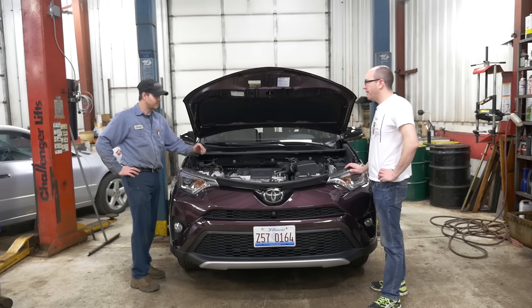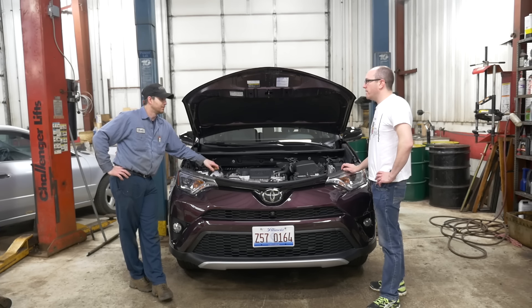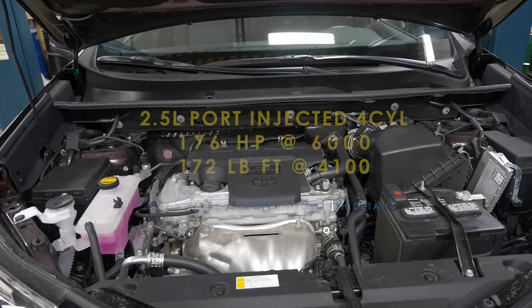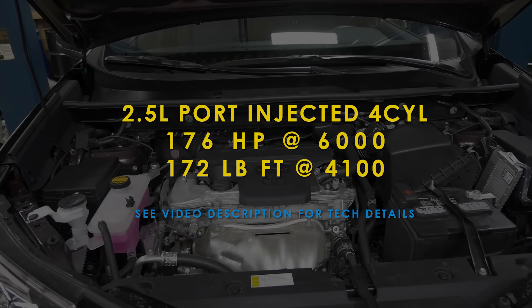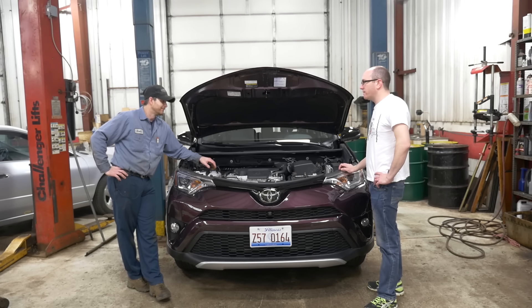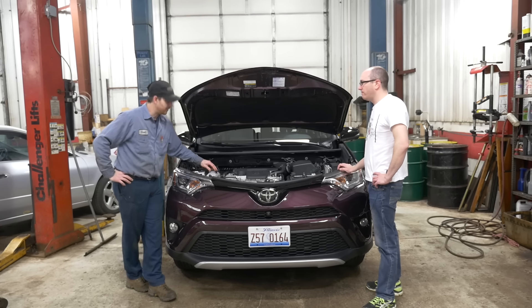We're under the hood. What do we have here? Some dual VVTi — how many liters? Two-five. It's not a bad motor. You haven't seen too many problems with the four cylinders except those certain model years with the rings, right? Any problems with the V6 RAV4s? Not yet. No problems with the all-wheel drive system? No.